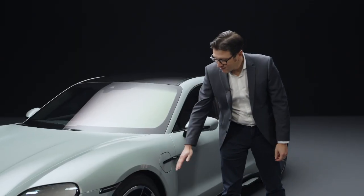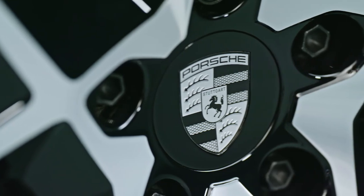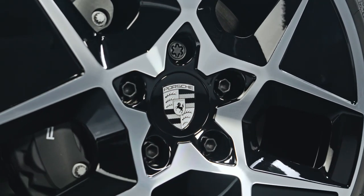We now have aerodynamically optimized wheel-tire combinations for all models, delivering an additional range of up to 40 km for all models.